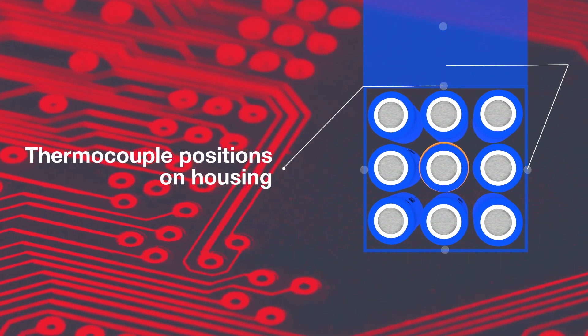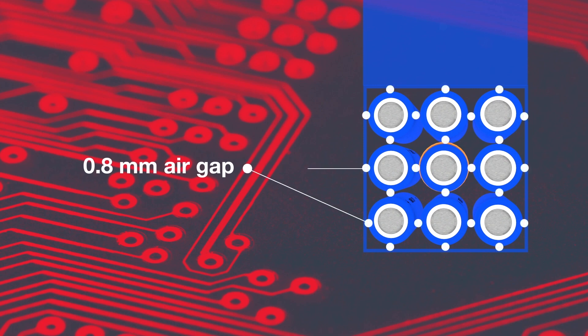In this control test, the mini module is void of any encapsulation material. It is unfilled, with only the 0.8mm air gap between the cells.